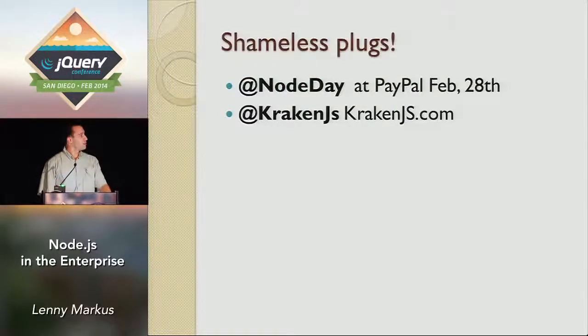A few shameless plugs before I get started. If any of you are Node developers, we have a conference at PayPal. If you happen to be in San Jose on Friday, February 28th, give us a visit. And just to plug the framework that I'm presenting on, KrakenJS — if you want to get distracted, check out the website. See if anybody can find the Easter eggs we have on it during this presentation.